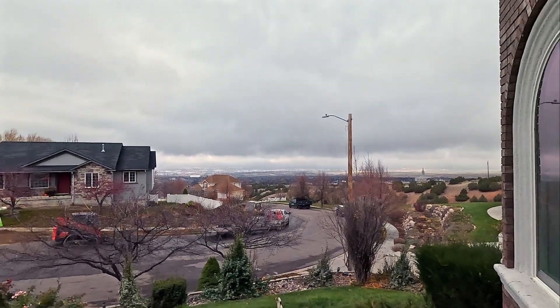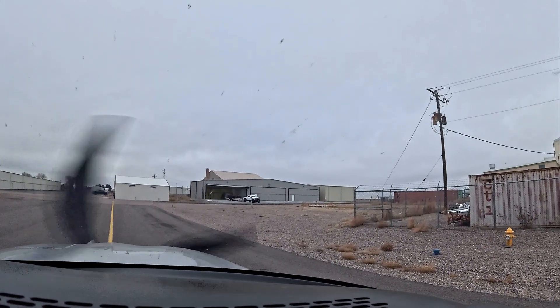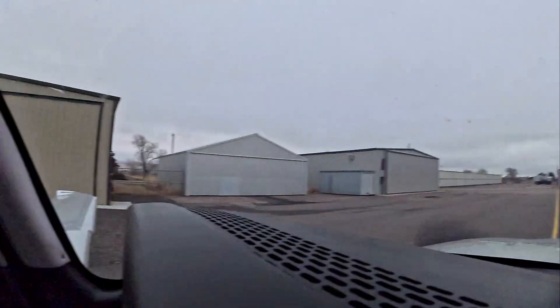Looks like a great day to go flying. Alright guys, today is going to be an interesting day. We've got a bit of weather and we're going to go try some instrument landings. You can see it looks pretty gnarly up there, but just a thin layer.